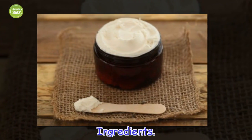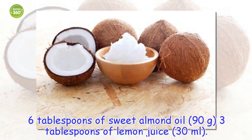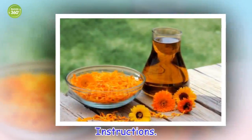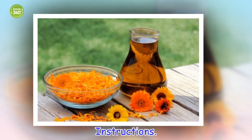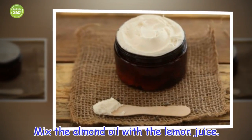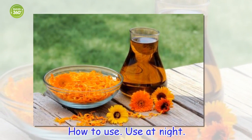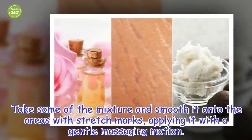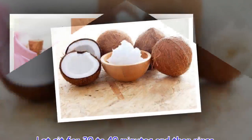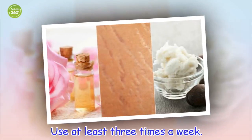Ingredients: 6 tablespoons of sweet almond oil (90 grams), 3 tablespoons of lemon juice (30 milliliters). Instructions: Mix the almond oil with the lemon juice. How to use: Use at night. Take some of the mixture and smooth it onto the areas with stretch marks, applying it with a gentle massaging motion. Let sit for 30 to 40 minutes and then rinse. Use at least three times a week.